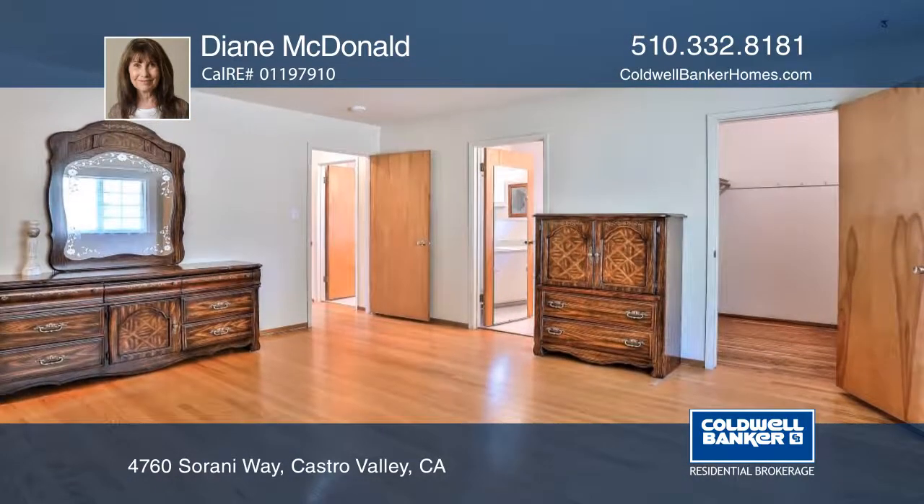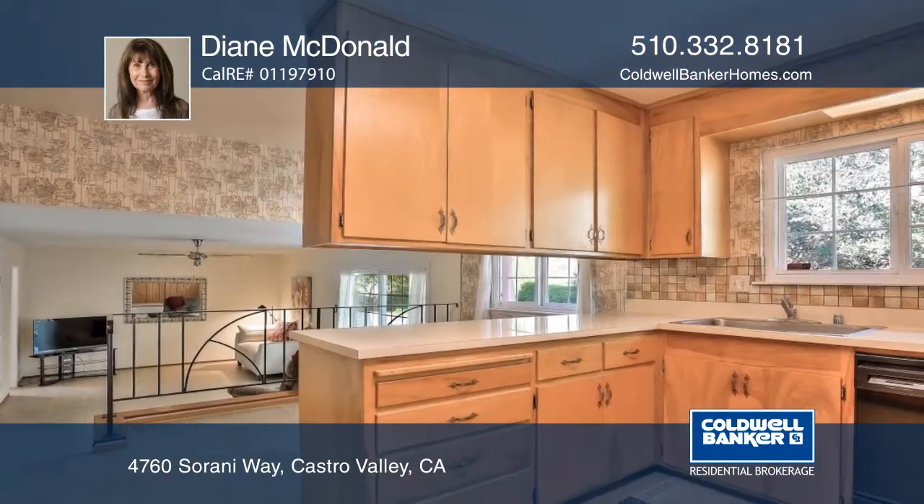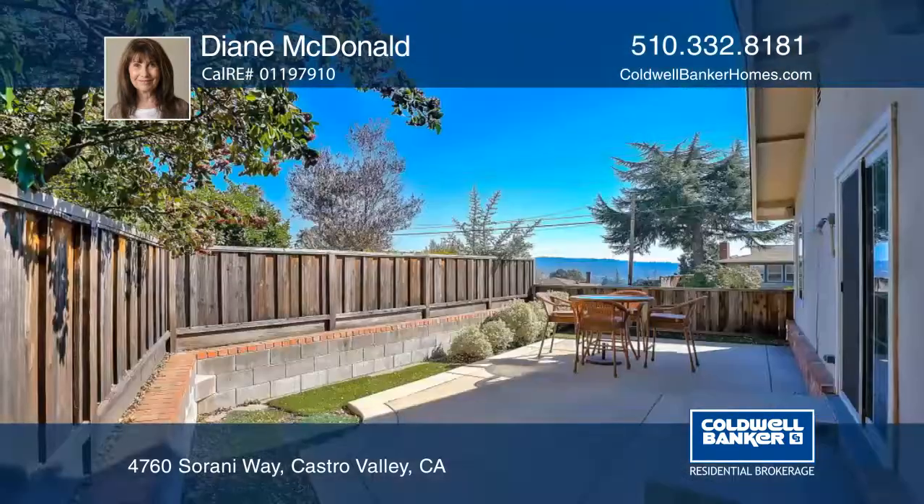Other features include hardwood and tile flooring, dual pane windows, low maintenance yards, and an attached two-car garage.